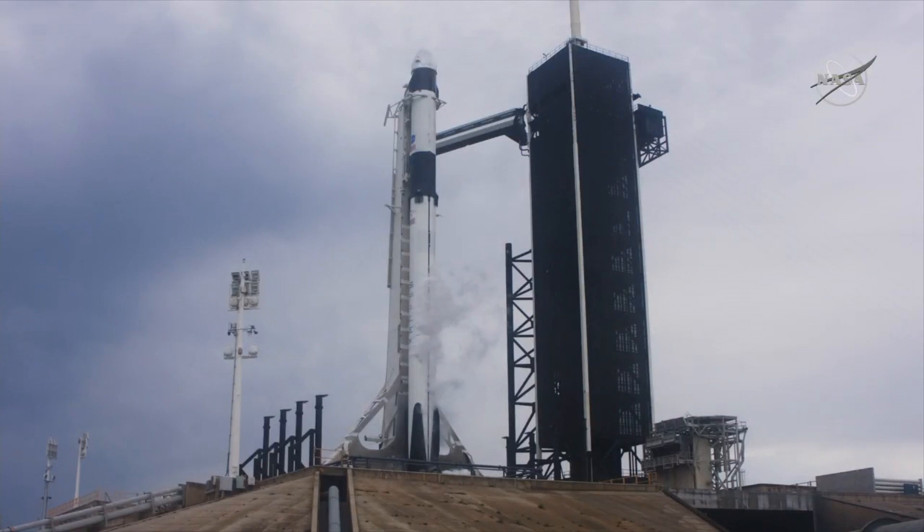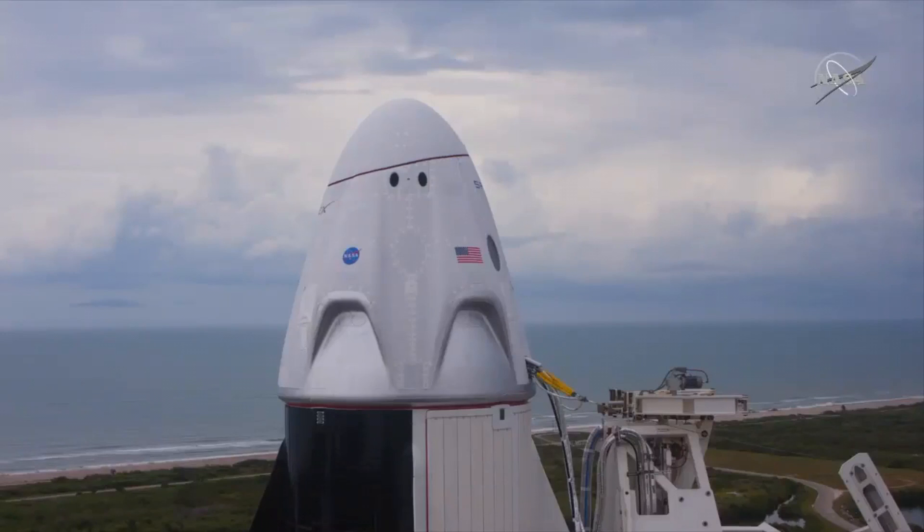Hello, it's Scott Manley here. As you've probably heard by now, SpaceX's DM2 mission turned into a high-profile scrub after the weather did not cooperate.